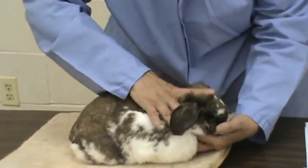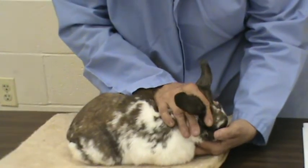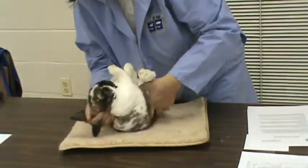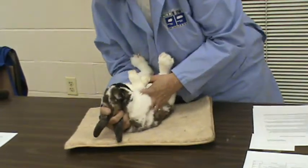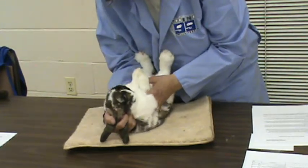We're ready to turn the rabbit over. For this rabbit, I'll grasp him with my fingers between the two ears, turn him to the right side, and turn him over. The judge will be looking at how you turn the rabbit over. The first thing I look for with my rabbit turned over is the eyes.